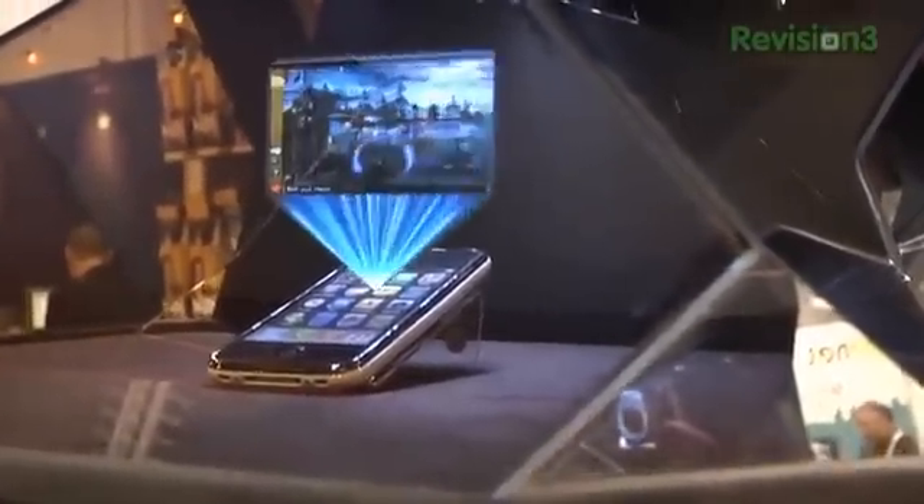We're here at Innovision Labs with Jeff. So what is this technology you guys are demoing here? This is holographic imaging technology — we portray three-dimensional images for marketing purposes, educational, medical field. It's a really exciting product.